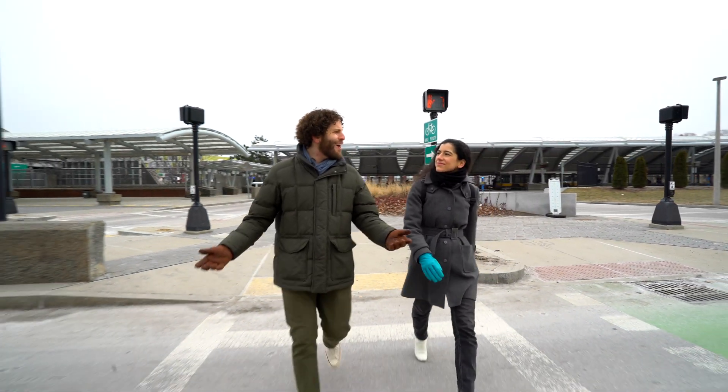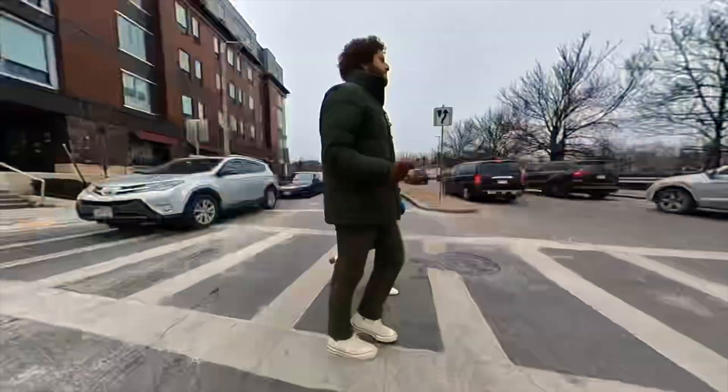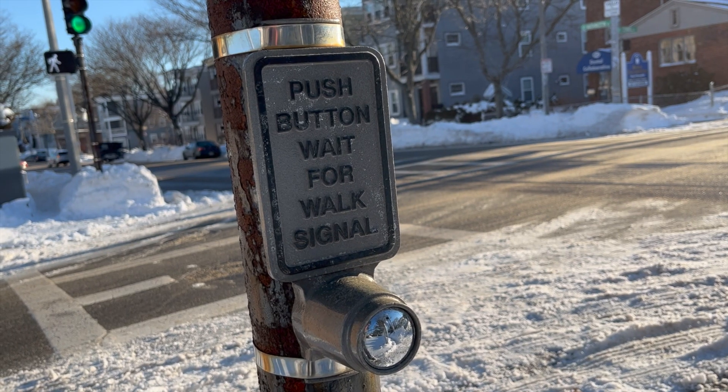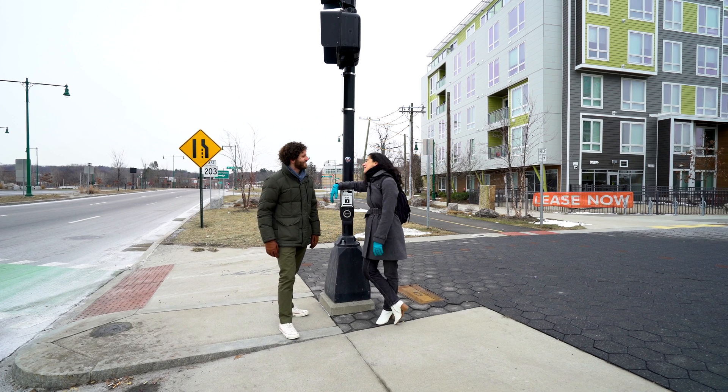Well that's pretty cool. Why don't they all do that? Well, maybe one day they will. As new streets and intersections are updated, old buttons will be replaced with new chirping buttons. And you will never have to worry about the meaning of life again.